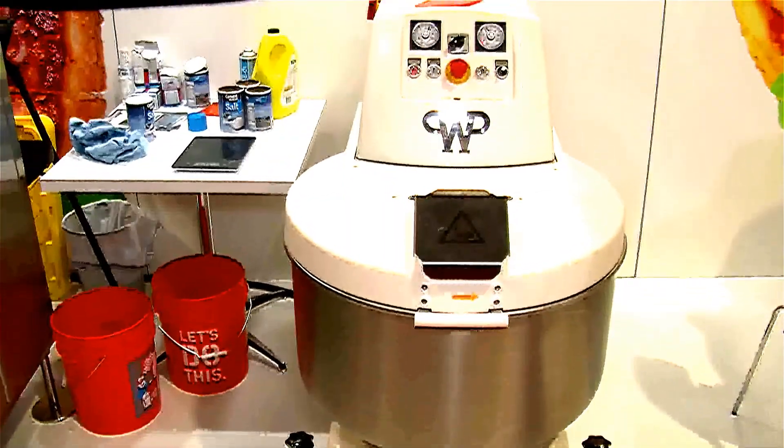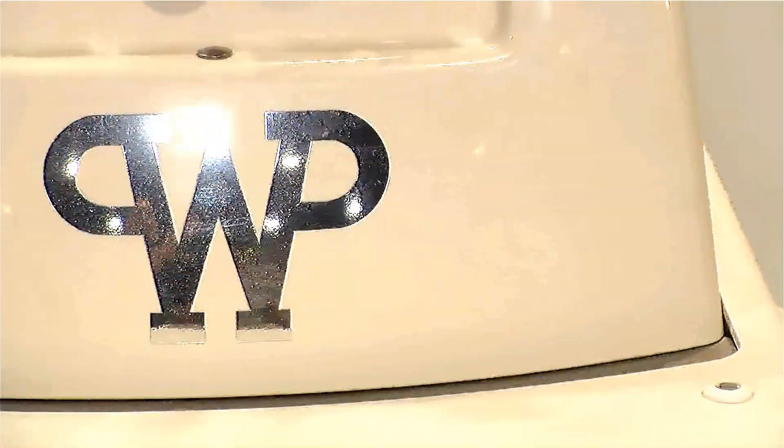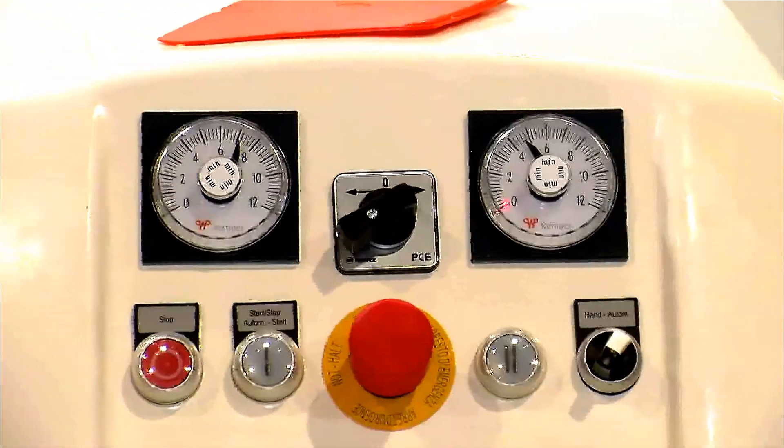We also brought with us mixing — the Kemper Mixer. Kemper's the number one name in mixing in the bakery industry. Bakers aspire to have a Kemper Mixer, quite frankly. We can tell people a lot of things about why it's better, but mostly it's better for your dough. You end up with a better dough, because whether it's pizza or bread, everything depends on the dough. So we start with the best dough.